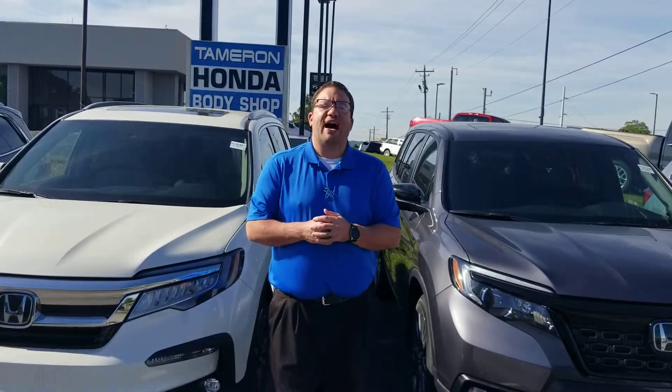1675 Montgomery Highway, right here in Hoover, or call me at 205-415-1134. Again, I'm Brandon Crawley. I'm going to be your Honda Specialist here at Tamron. And at Tamron, you're going to love the way you're treated.